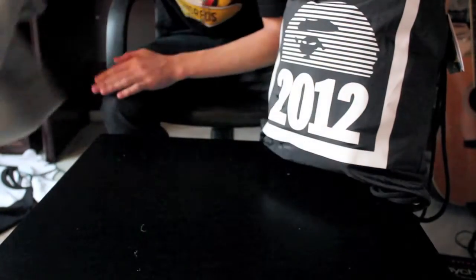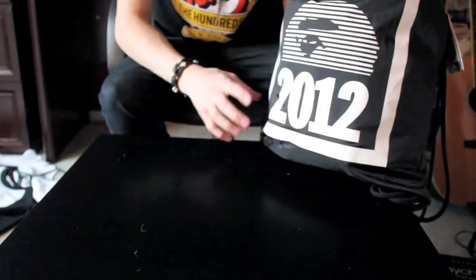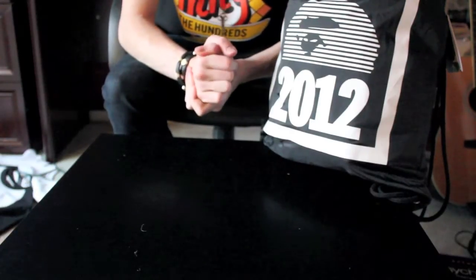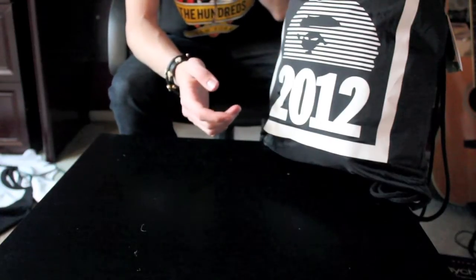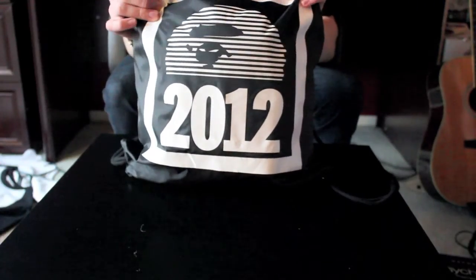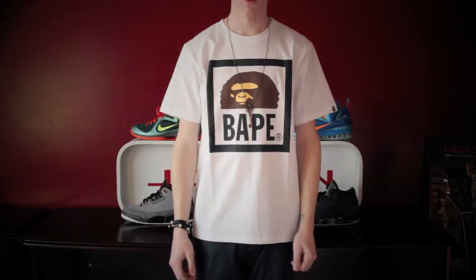I'll show you what all these look like on me — for information, or if you want to know how they fit. They do fit a little bit small; I should have gotten a large but I got a medium. The hoodie's a little small on me but it fits just pretty much perfect. So yeah, this is the BAPE 2012 New Year's bag, or lucky bag, and I'll show you what it looks like on me.